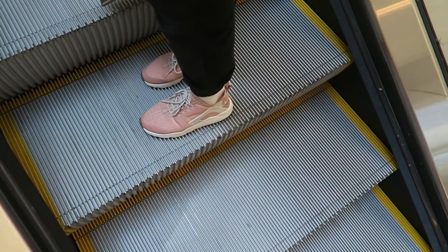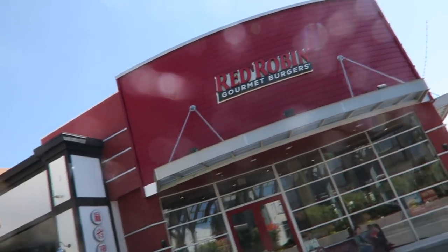Boo-boo's trying to buy some new sneakers today, looking at 270s. You know we about to hit Red Robin for the unlimited french fries — something we both love.